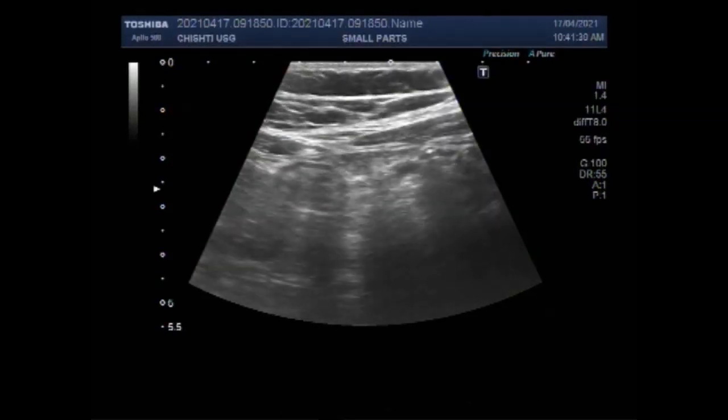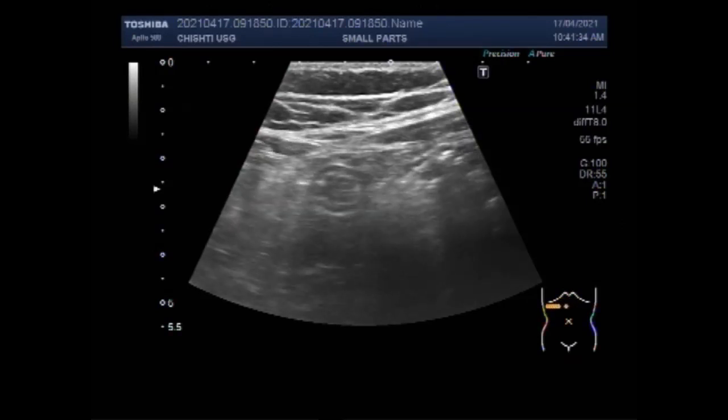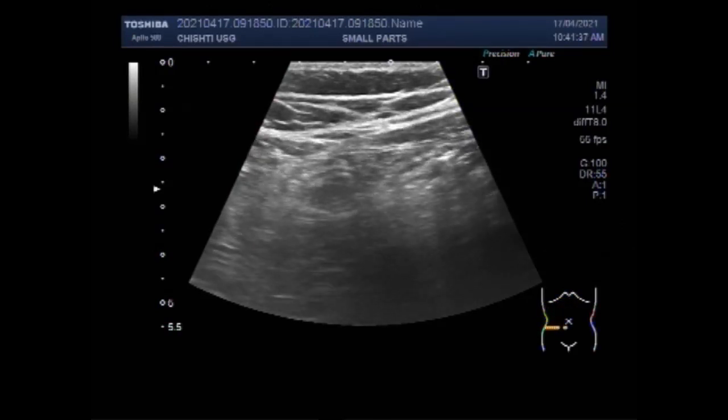Dear viewers, I hope you are all fine. This ultrasound video shows a case of ruptured appendix with sealed perforation.